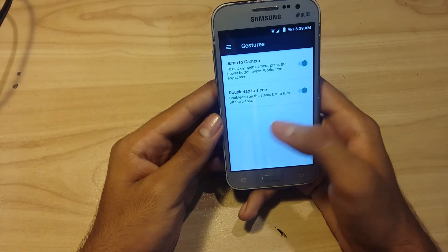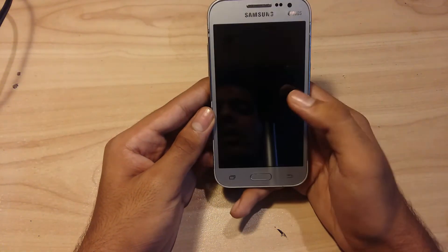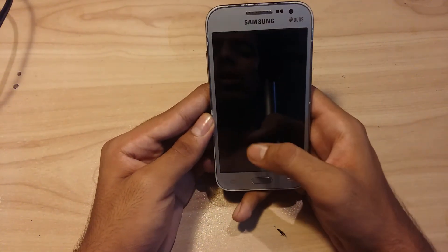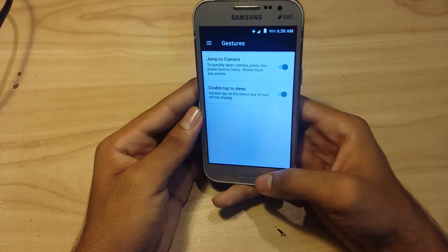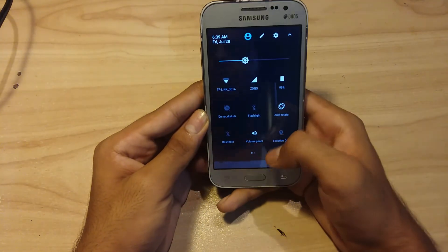As you can see, the device goes into sleep mode with a gesture. This is a very good gesture that I really like.